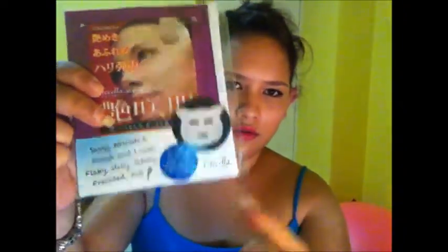The next and last thing I received in my box was this amazing Life Cellar Essence Sheet Mask — easy solution for troubled skin. It lists all skin problems: saggy, wrinkled, rough, loose, itchy, patchy, freckled, dull — wow, all the problems! It looks like a teddy bear shaped face sort of. I love masks — you can never go wrong if you give a girl a mask. I don't know whether it really really works but sometimes you just want to relax and put on a mask.